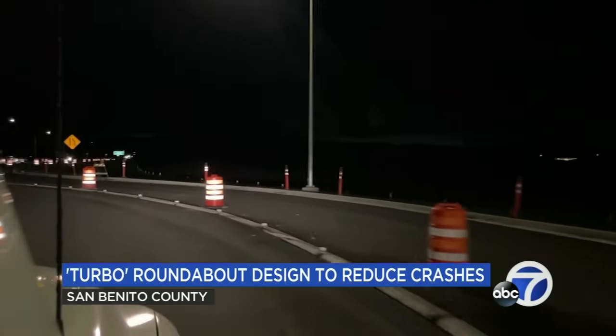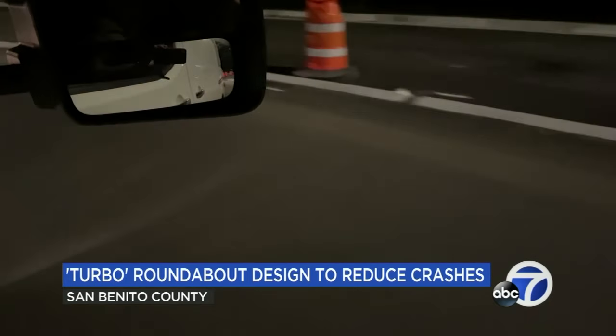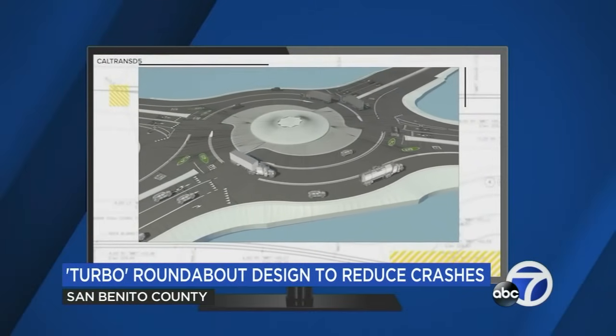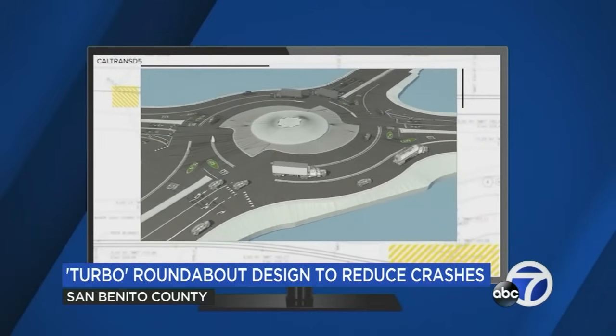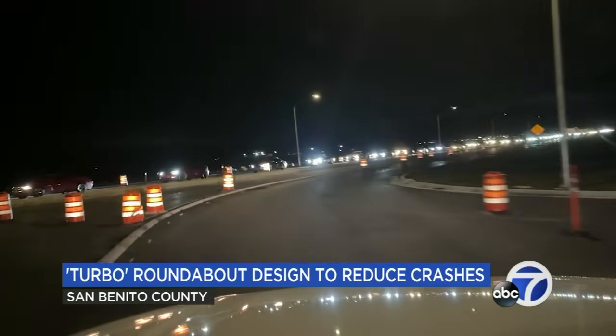Caltrans said over the next few weeks, and weather permitting, they'll be installing overhead signs, striping final lanes, and placing pavement markings in order to open all lanes. This Turbo Roundabout is the first of its kind in the state. In San Benito County, Lauren Martinez, ABC 7 News.